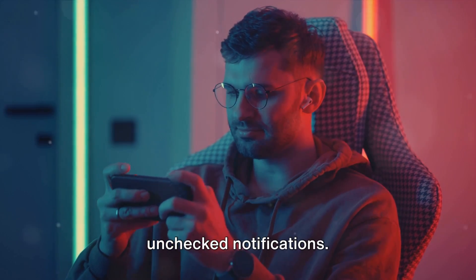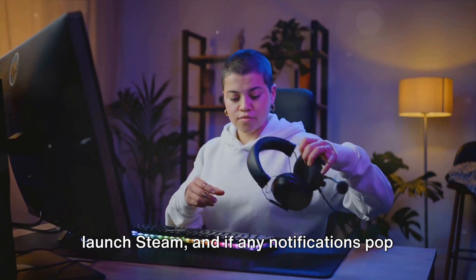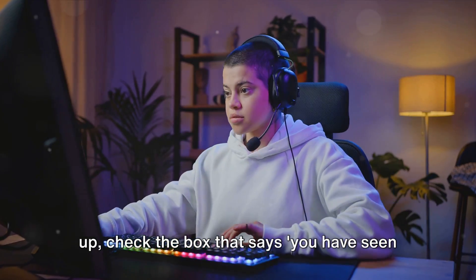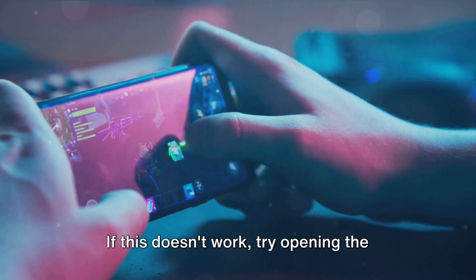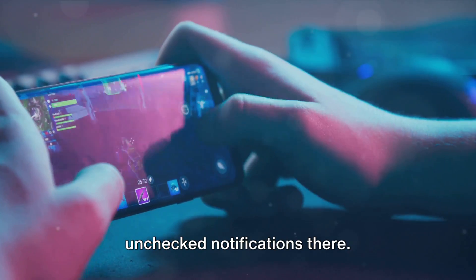Next, make sure you don't have any unchecked notifications. To do this, switch to desktop mode, launch Steam, and if any notifications pop up, check the box that says you have seen the notification. Don't leave any notifications unchecked. If this doesn't work, try opening the Steam page on another device and look for unchecked notifications there.